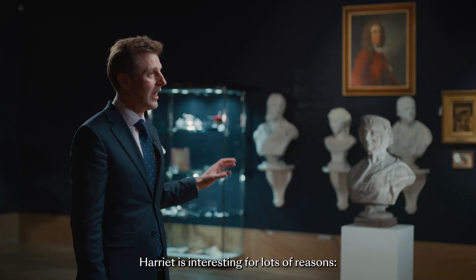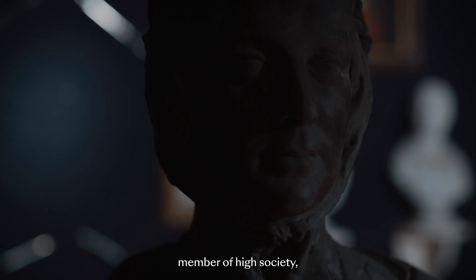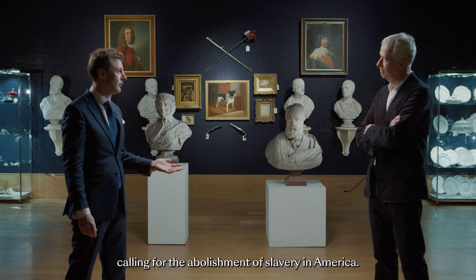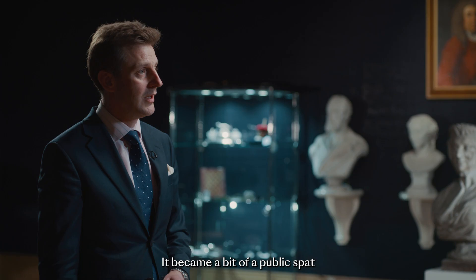Harriet is interesting for lots of reasons. Not only was she an extraordinary member of high society, but she also campaigned for the abolishment of slavery in America and wrote an open letter to the President calling for the abolishment of slavery. It became a bit of a public spat between her and the First Lady.